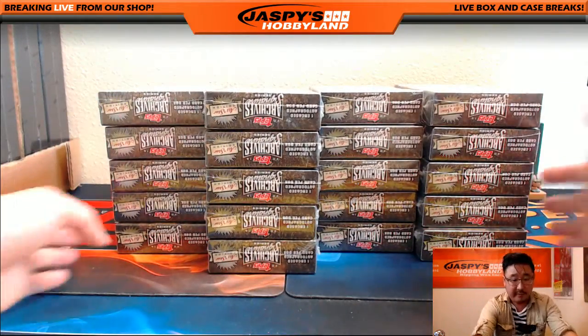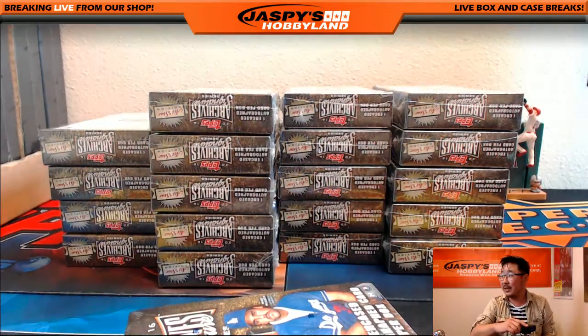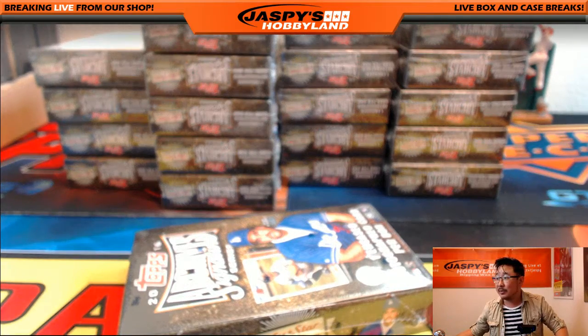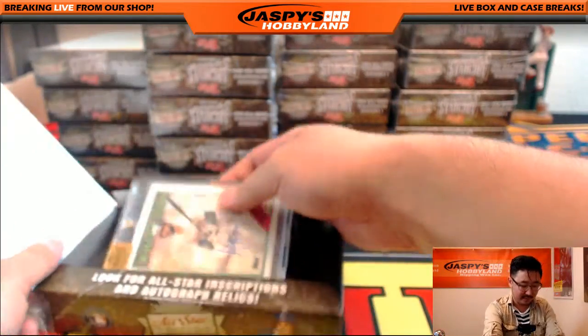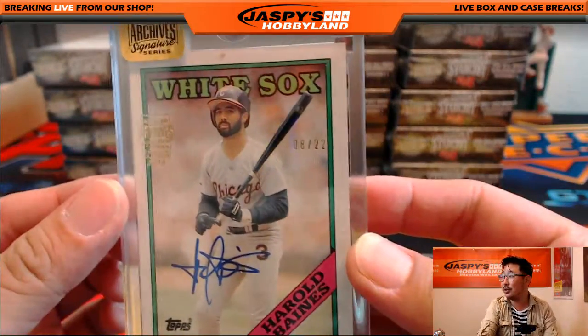We've got some really nice stuff out of here, so hopefully we can keep that going. We got a Nolan Ryan 2 of 2 autograph yesterday, so that's pretty cool. And there are some classic players in here where we can kind of reminisce about them. Like Harold Baines — 8 out of 22 Harold Baines autograph.